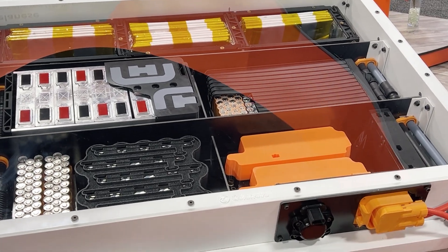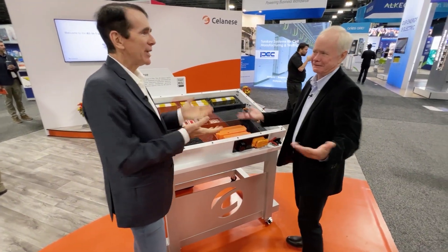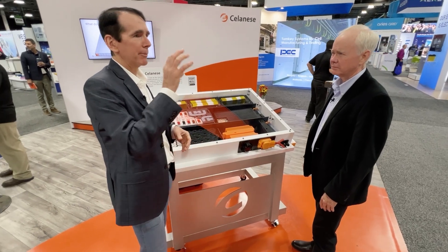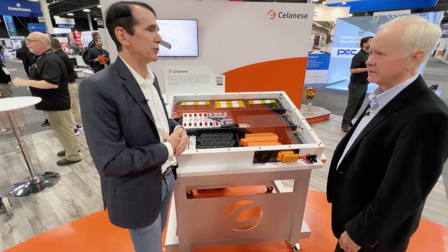An amazing fact about an EV: there's actually five times as much tubing in an EV than in a conventional internal combustion engine vehicle, and Celanese has solutions for all of that. You've got to keep the power electronics cool, and make sure the powertrain is kept cool as well, so there's tubing all around that to keep everything at the right temperatures at the right time.